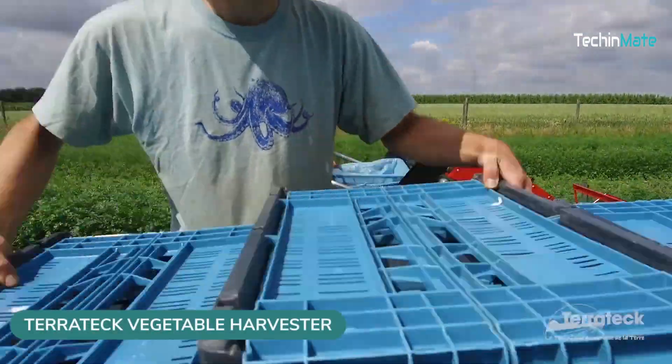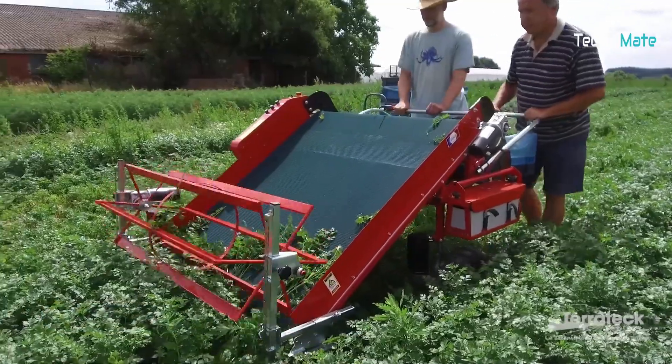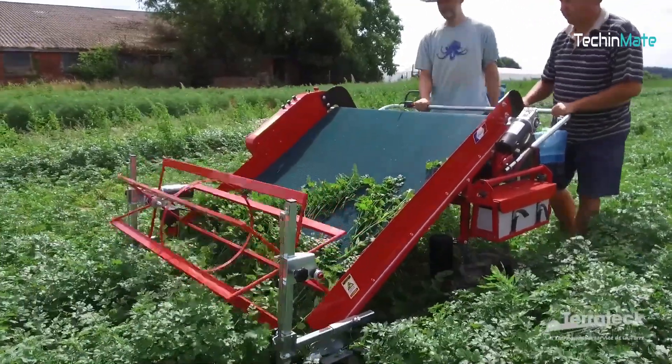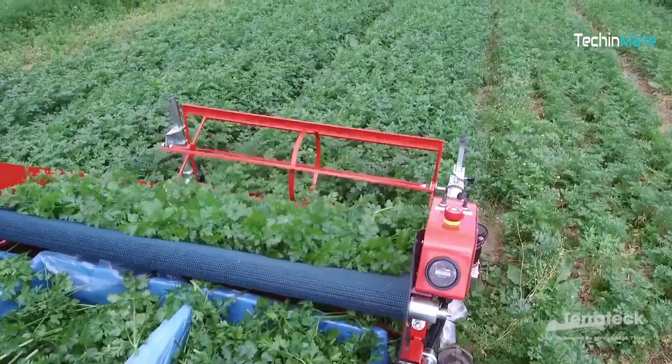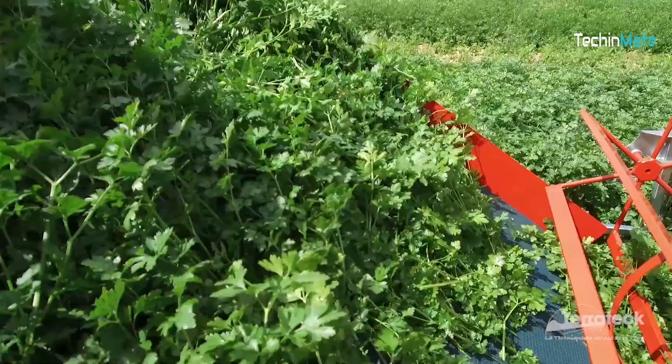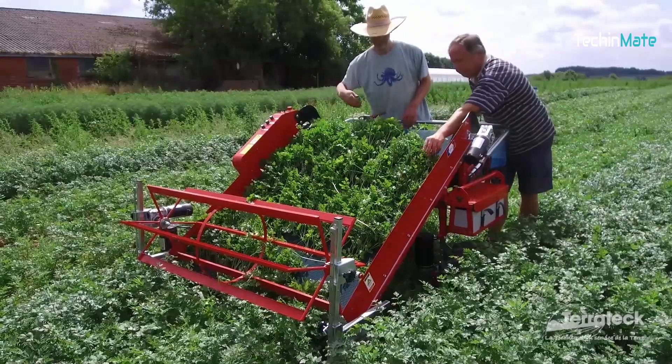This vegetable harvester collects all the green stuff super quickly. You can use the Terratec harvester for daily harvesting of baby leaf crops and aromatic and medicinal plants. The machine comes with a 114 cm wide cutter bar suitable for collecting lettuce, green salad, purslane, spinach, and more.